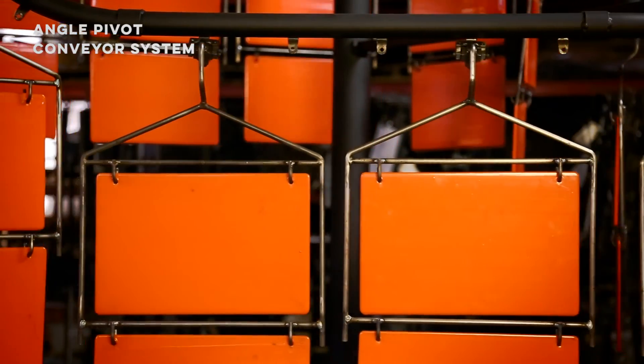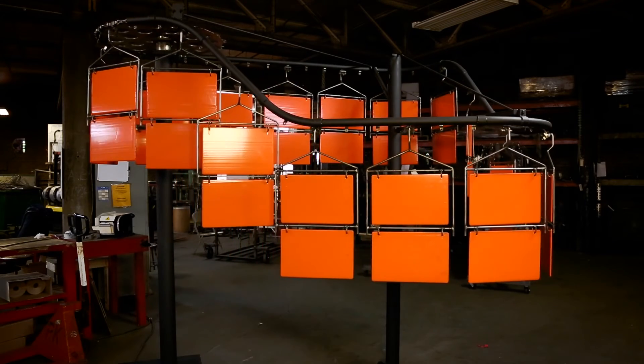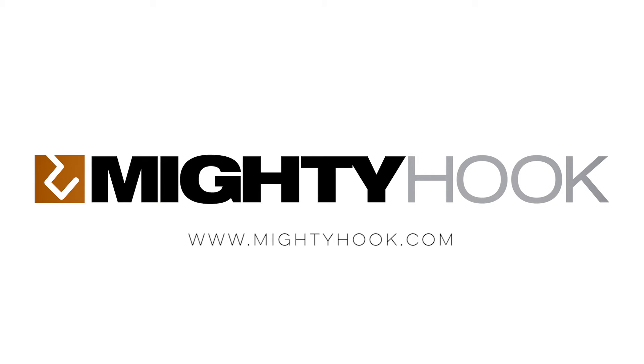So whether you're building a new line or looking to improve an existing one, talk to Mighty Hook about angle pivot tooling. Mighty Hook — your complete source for engineered hanging and masking solutions.